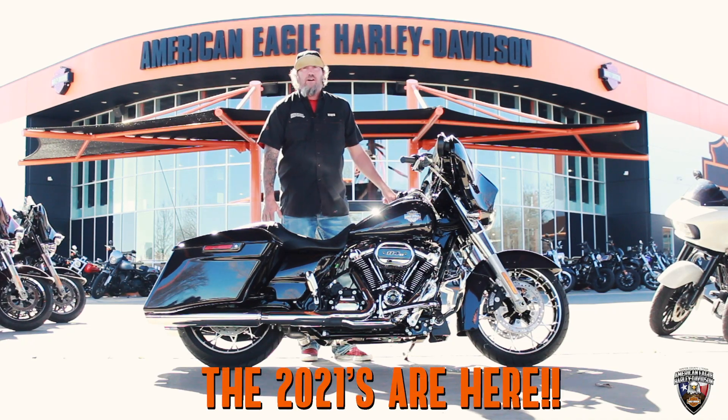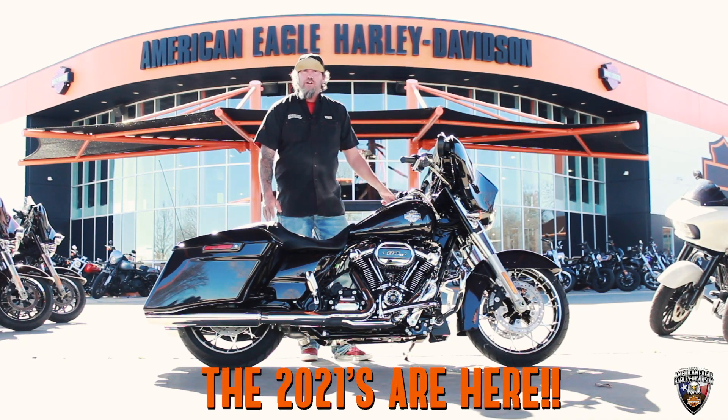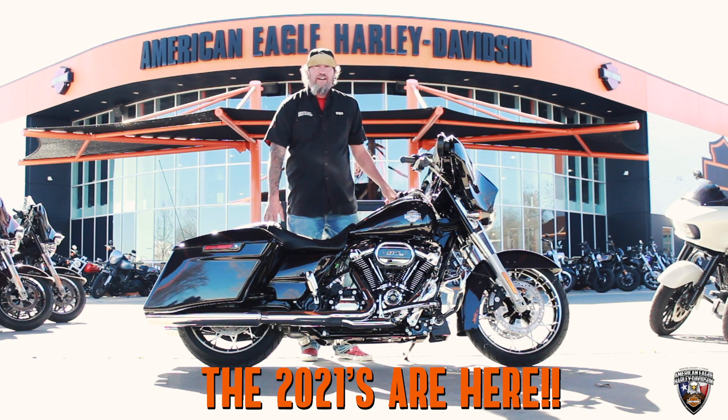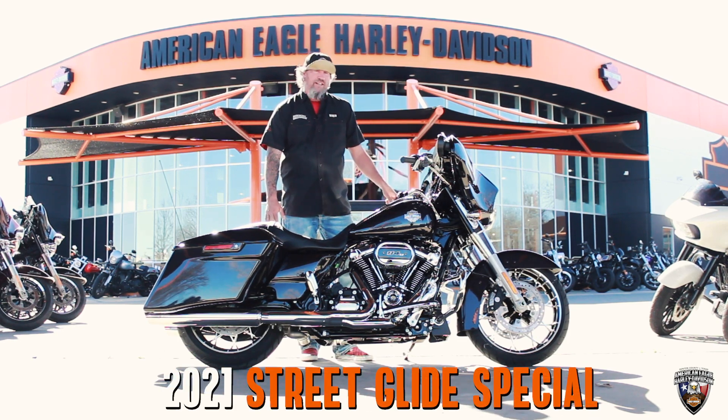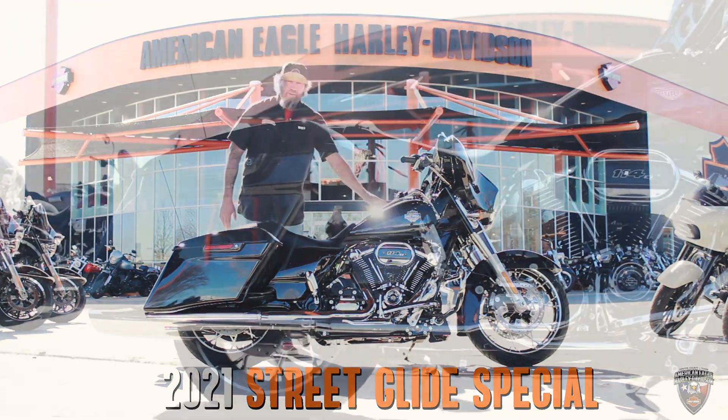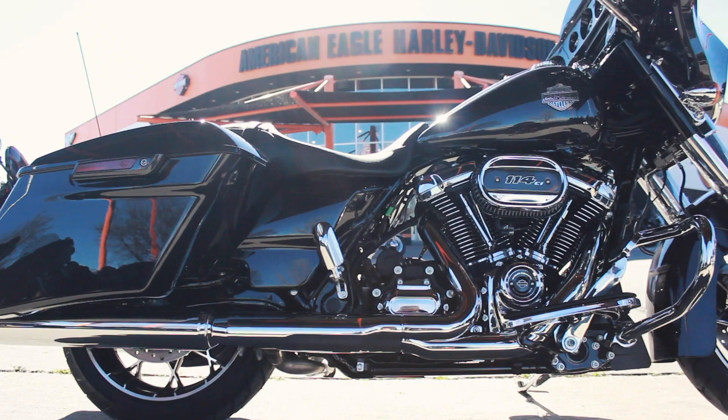What's up guys, it's Wicked with American Eagle Harley-Davidson. I wanted to let you know that the 2021s are here, come and check them out. Today I've got a Street Glide Special in the Black Jack metallic color, powered by the 114 cubic inch motor.